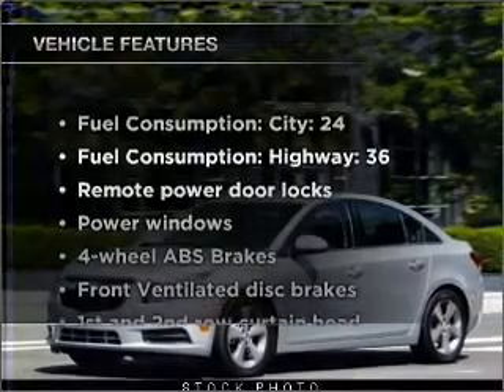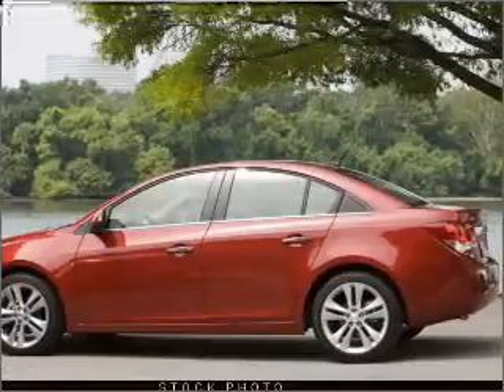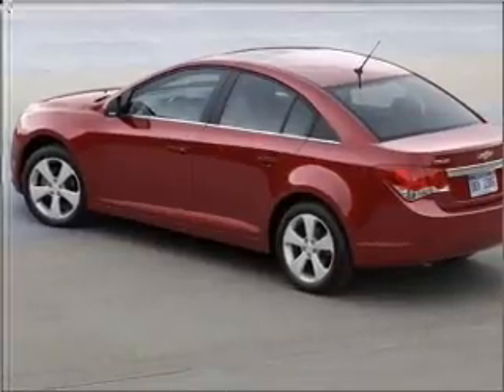Plus, enjoy these notable features that are included in this vehicle: air conditioning, power door locks, power windows, power steering, power mirrors, an alarm system, and an AM/FM stereo with a CD player.